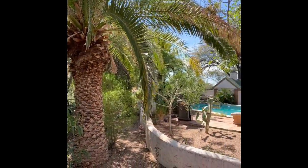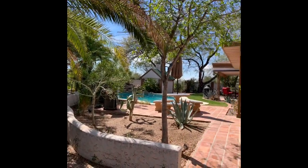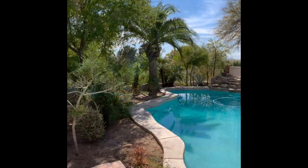Enjoy your beautiful, serene, resort-like backyard with a pebble-tech pool and the sounds of a soothing rock waterfall.